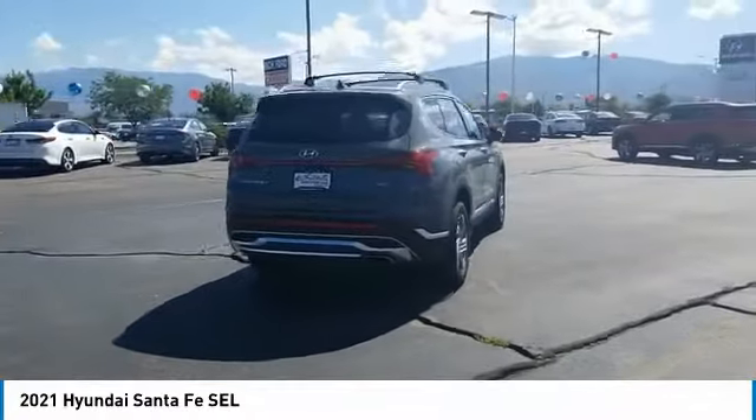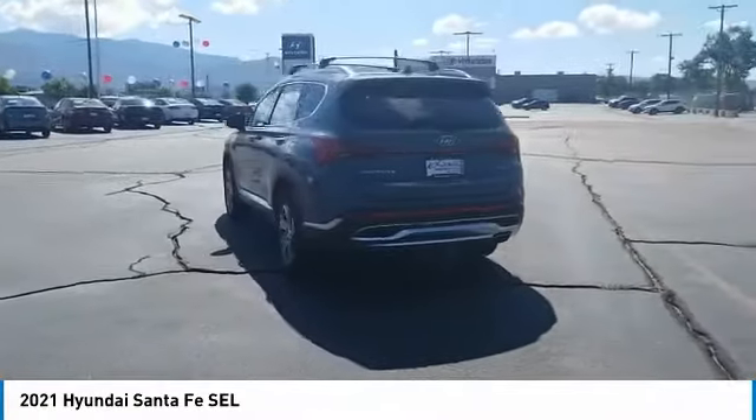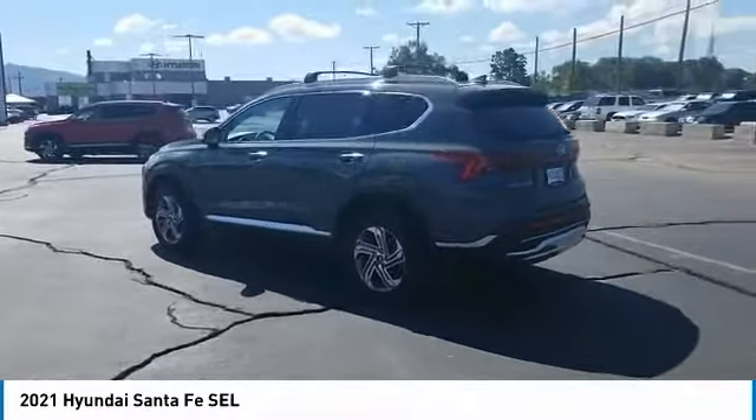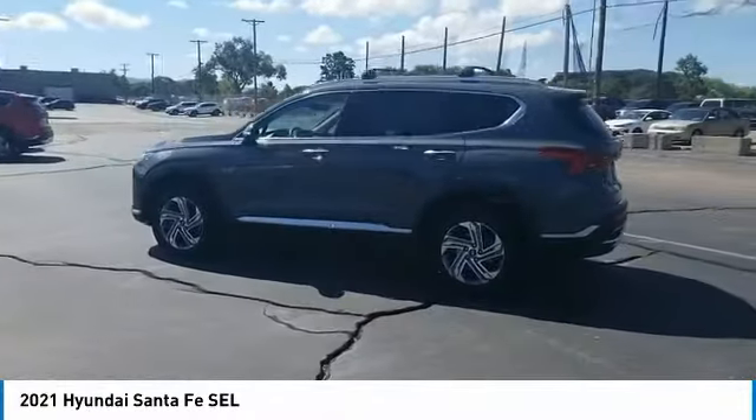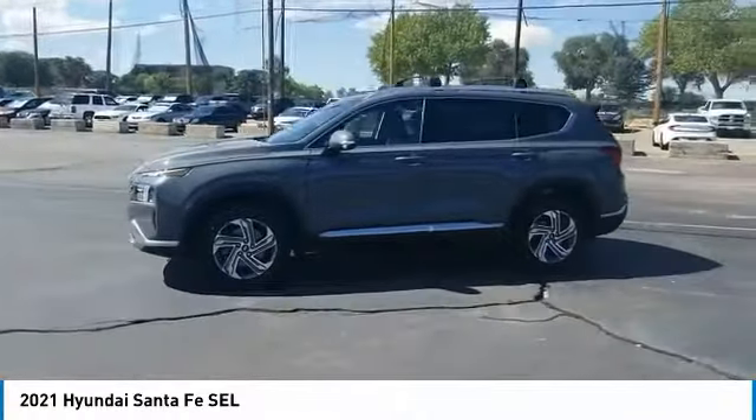Tire pressure monitor, panoramic sunroof, blind spot monitor, heated mirrors, all-wheel drive, electronic stability control, alloy wheels, aluminum wheels, rear spoiler, remote engine start. Your new ride is just a phone call away.